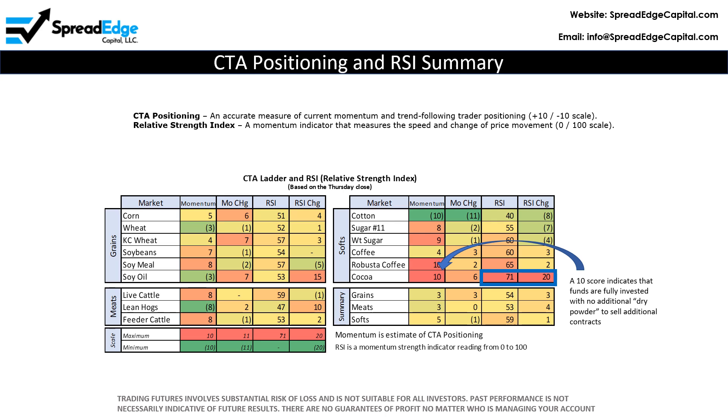Cocoa currently has a maximum momentum score of 10, indicating that CTAs are fully invested and have no additional trading capital to add to existing longs. Looking at relative strength, cocoa has an RSI score of 71 and had a massive 20-point increase last week. Traditional wisdom is that scores above 70 or below 30 are ripe for reversal.